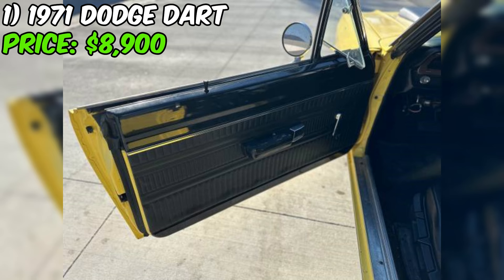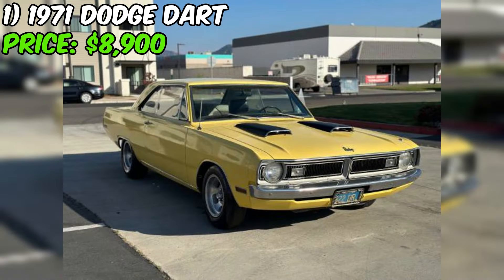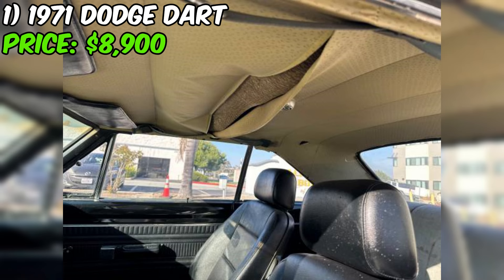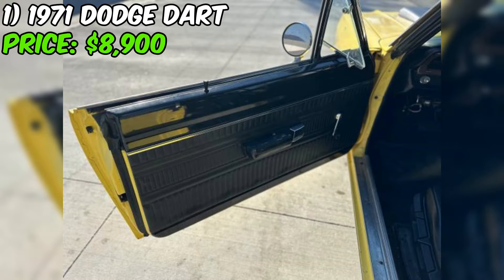They're honest about the fact that it's a project and that it's being sold as-is. The seller also mentions that the car comes with a clean California title, which is another positive sign. Overall, if you're looking for a classic American car to work on and make your own, this 1971 Dodge Dart could be a great option. It's got a solid foundation, a straight body, and a seller who seems honest about its condition.